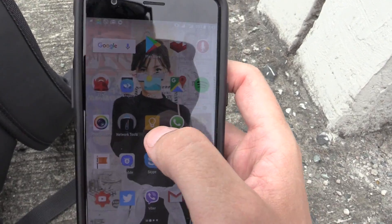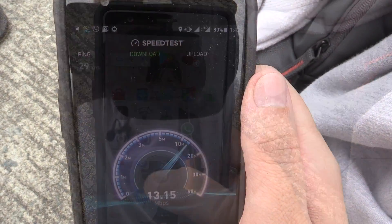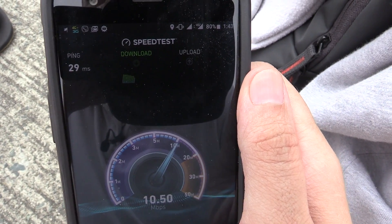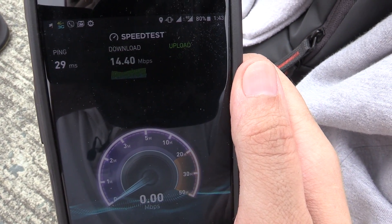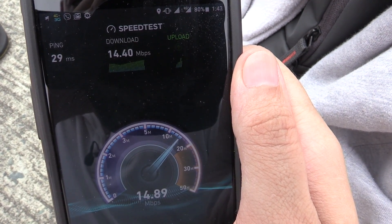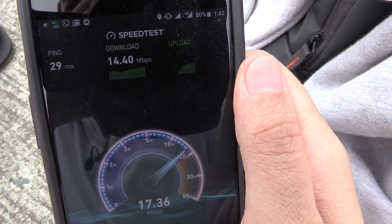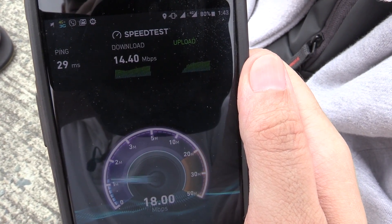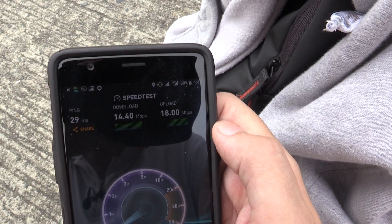Now let's try again but with LTE Plus. You can see we're now on LTE Plus — let's do the speed test again. We've got a ping of 29 milliseconds, a little bit higher on the ping, but look at that download — it's nearly double what we had a minute ago. So around 14.4 megabit down and 18 up. That's the power of LTE Plus.